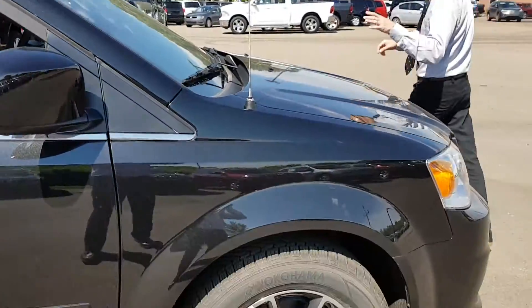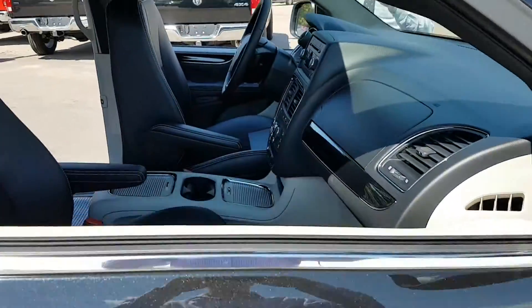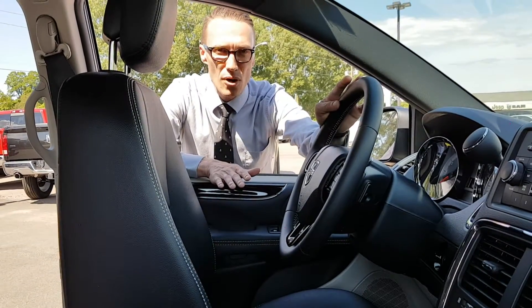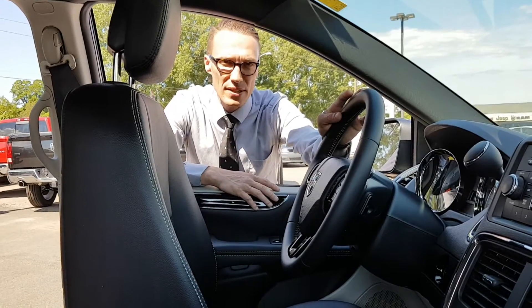What you also have is a fully adjustable power seat for the driver, and you've got a tilt telescopic wheel. So no matter what shape or size you are, you're going to find a comfortable position in this van.